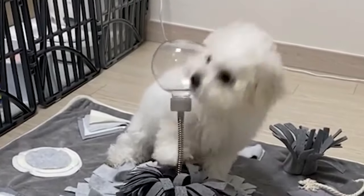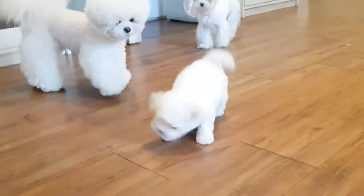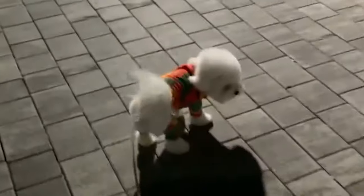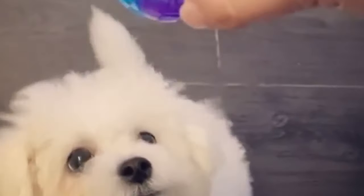The Bichon Frisé is also very mischievous and curious, and will explore every corner of your house and sometimes get into trouble. It is also very energetic and playful, and will chase anything that moves, including birds, squirrels, and cats. The Bichon Frisé is a great friend, but also a great prankster.